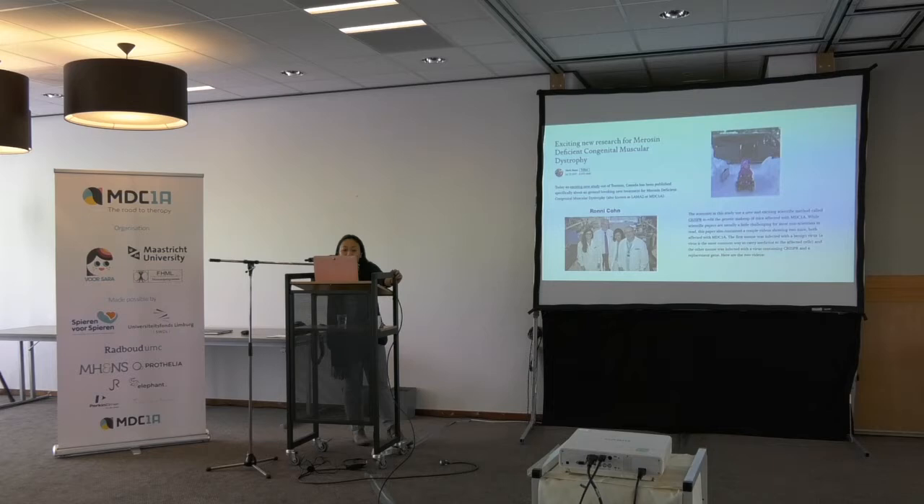We got a lot of reactions from the patient community. This is a column written by Mark Bear, who was supposed to be here but cannot make it due to a really happy reason — another baby. Mark Bear is the father of Bella Bear, who is pretty much the first MDC1A patient I've ever met. We bonded immediately because we both like pink and we both like snow. Mark wrote a really nice column, noting that scientific papers are usually a little challenging for non-scientists to read — which is why it's really good for us to meet like this. This work was done when I was working in Toronto in the lab of Dr. Ronnie Cohn.